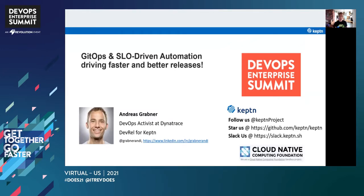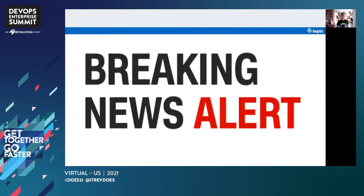Let me kick it off with a little breaking news alert, because I'm pretty sure all of you are trying to get better at automating your delivery and automating your operations. You're moving to the cloud, you're moving to Kubernetes — yet just moving to these new technologies doesn't necessarily give you all the stuff you need. Just moving to Kubernetes doesn't give you resiliency as a service. We may all need to prepare for situations where systems go down or don't act as expected, especially systems we may not even control.